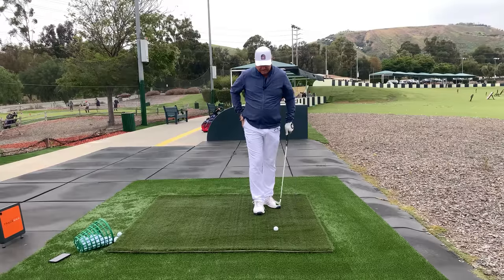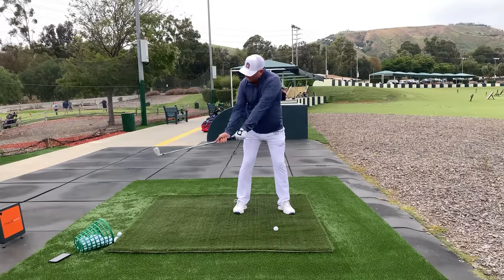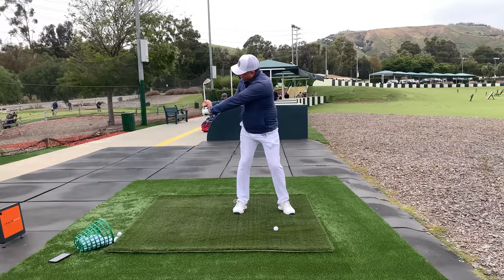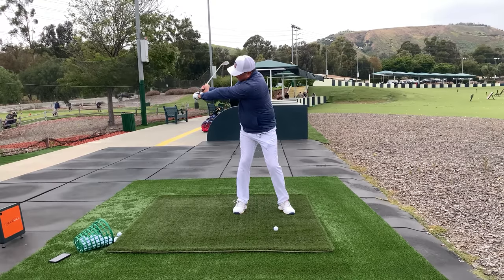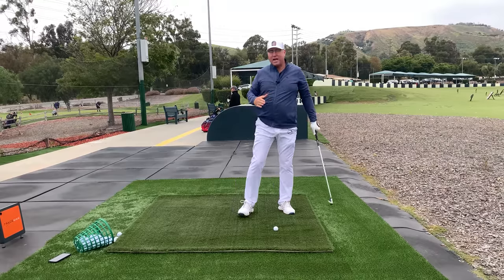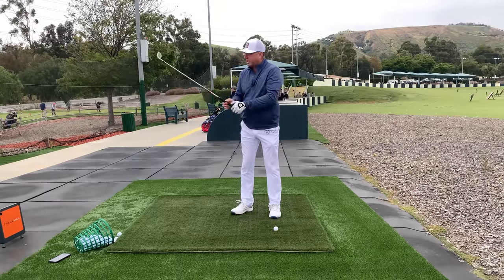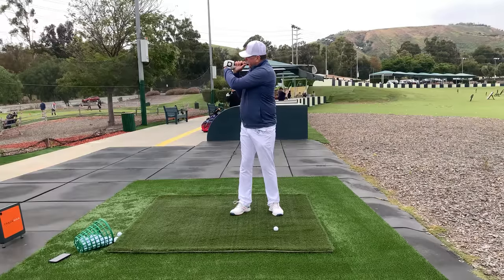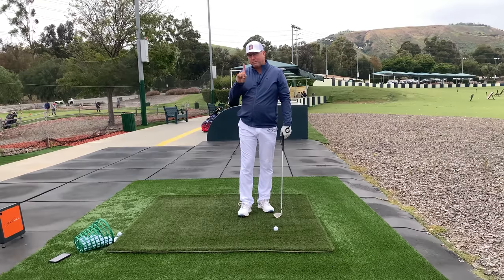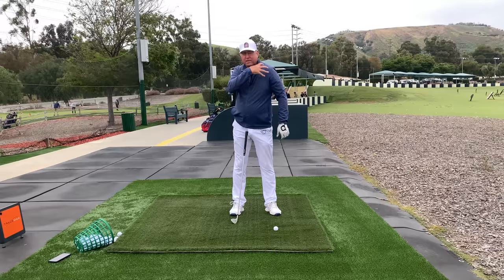For drills, I like to take a split grip and draw the club back to about left arm parallel to the ground. With the split grip you can really feel yourself pulling the club away from your chest and getting it wide. The key to getting width is not just keeping the arm straight — it's to involve the scapula, the shoulder blade, and the shoulder into the movement.